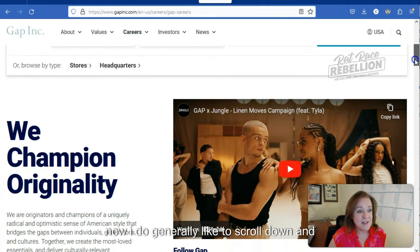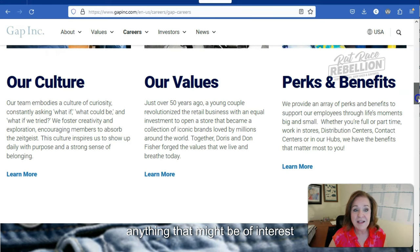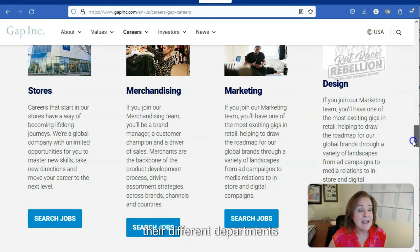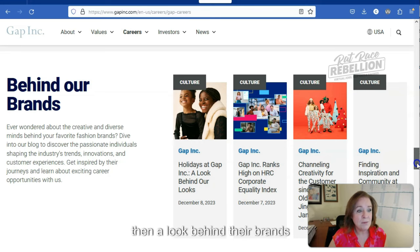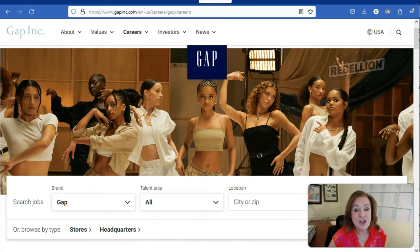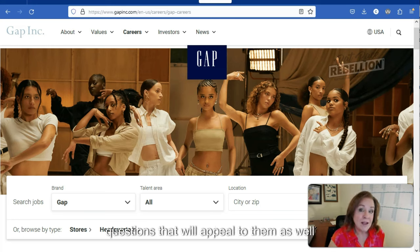I do generally like to scroll down and take a look to see what the company has to say about working for them. They talk about their culture, values, perks and benefits, their different departments — in-store merchandising, marketing and design, etc. — and a look behind their brands. Nothing there that I feel is really necessary before applying, but certainly if you land an interview, come back to this page, dig in a little, and learn about the corporate culture so you can speak knowledgeably and design questions that will appeal to them.